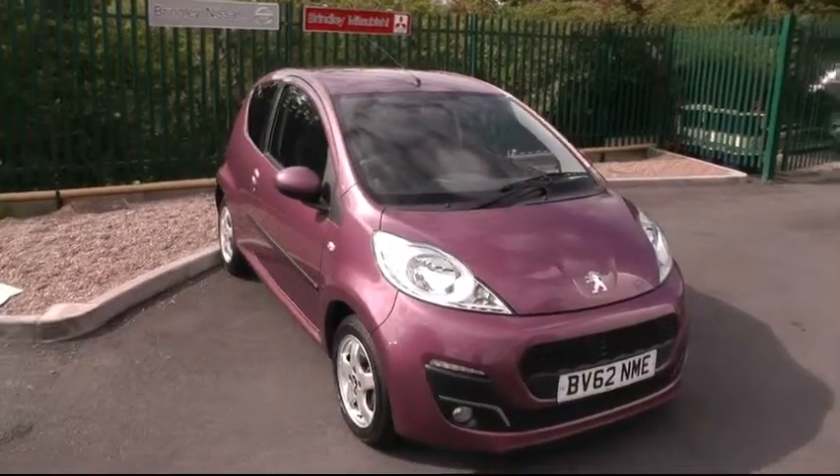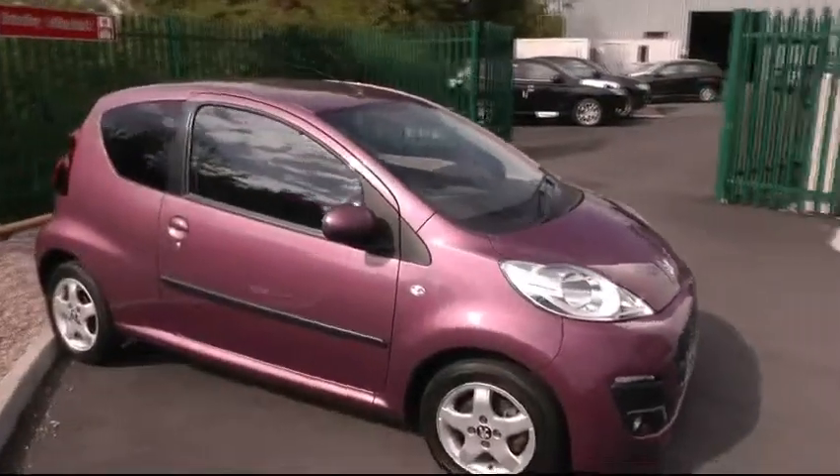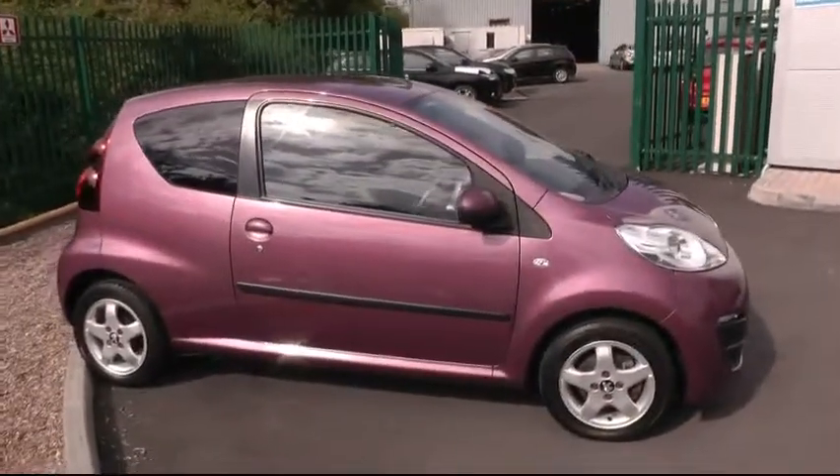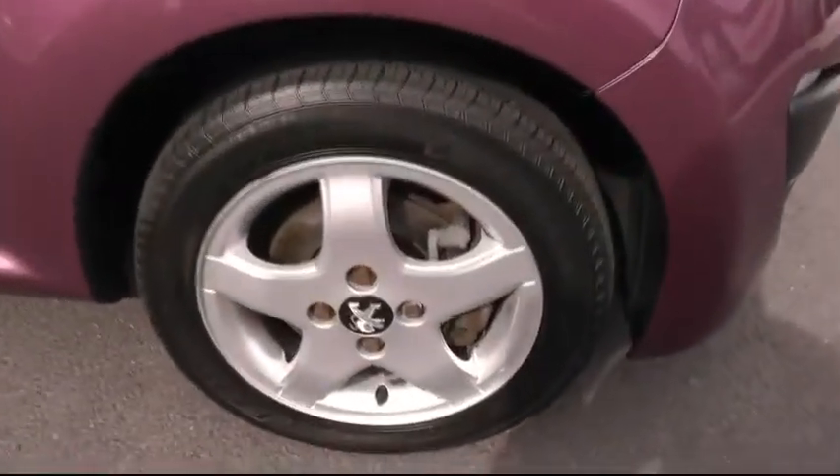Welcome to Brinley Nissan. Here we have a Peugeot 107. This particular model is a 1 litre petrol engine and comes complete with 14 inch alloy wheels.